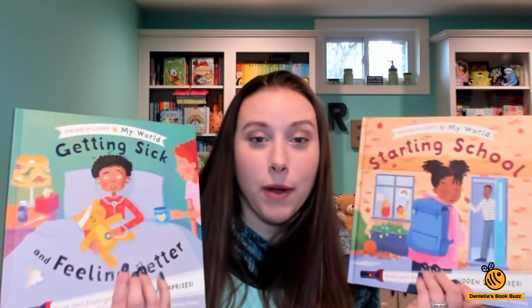These are again Kane Miller England, they are $12.99. You can find these as well as all the other Shine a Light books on my website, which is daniellebookbuzz.com. Thanks for watching, bye!